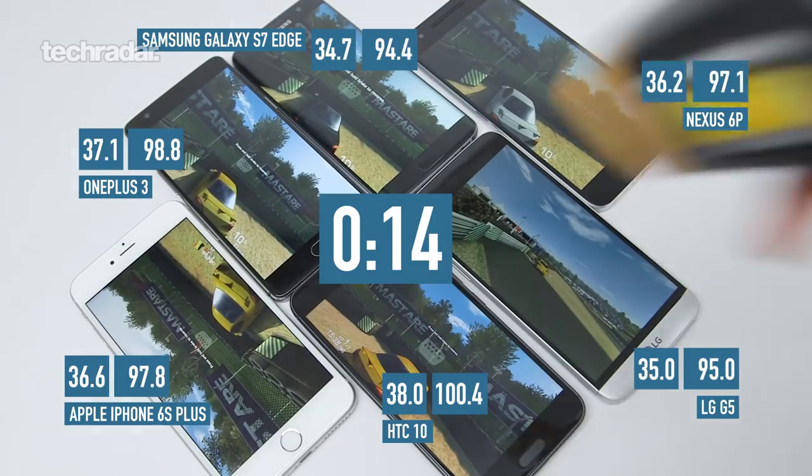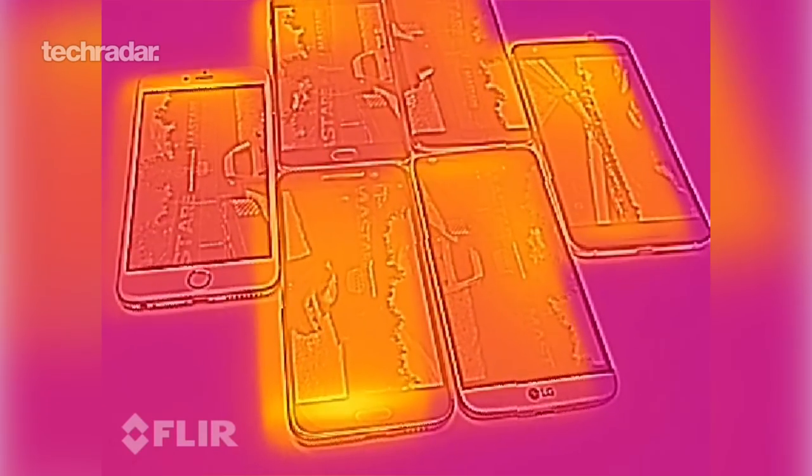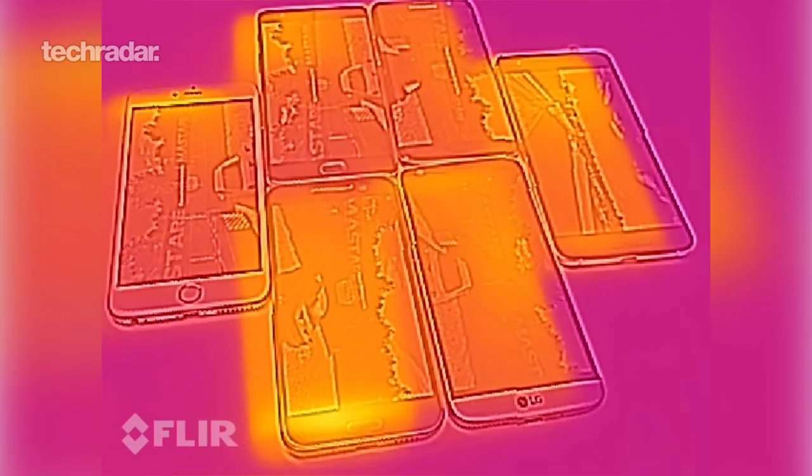At 15 minutes each of the phones has heated up a little bit extra but the S7 Edge is still the coolest phone and the HTC 10 is still the hottest. The LG G5 is still quite cool as well, as well as the iPhone 6S Plus.